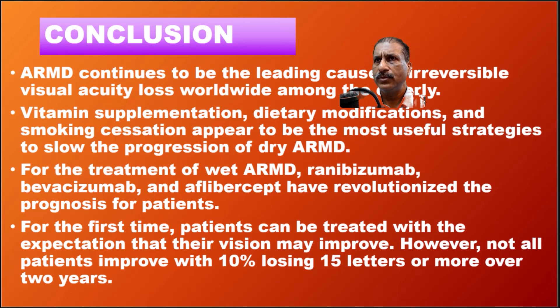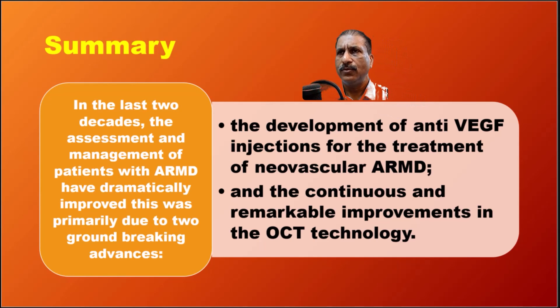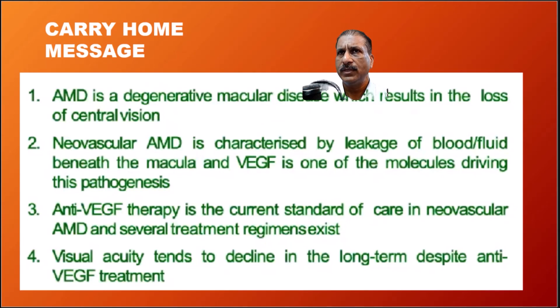In conclusion, ARMD continues to be the leading cause of irreversible visual loss. Vitamin supplementation is for dry ARMD; intravitreal injection is for wet ARMD. Two major advances in treatment are OCT for diagnosis and anti-VEGF injections for neovascular ARMD. Anti-VEGF therapy is the current standard of care, but despite treatment, there is a long-term decline in vision in some patients.